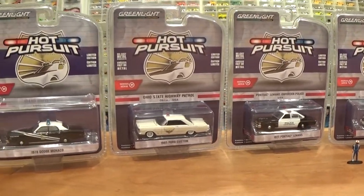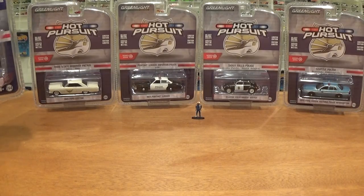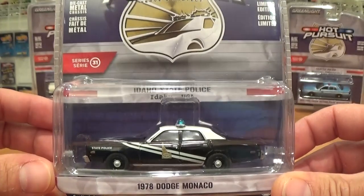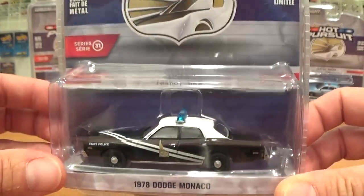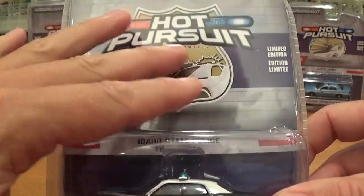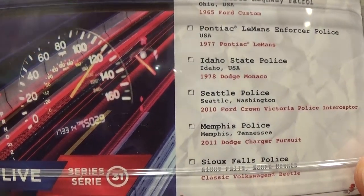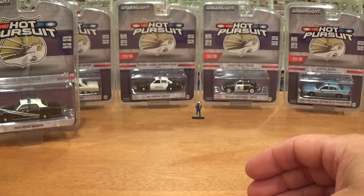We're going to get all of these cars out of their packages for a full review of this six-car set. Greenlight's Hot Pursuit Series has been around for quite some time. No new castings in this series of six vehicles, but we've got some awesome new paint jobs. The package is pretty standard — all the vehicles have the same generic background on the front and the back. You can see all the vehicles listed to collect the whole series.